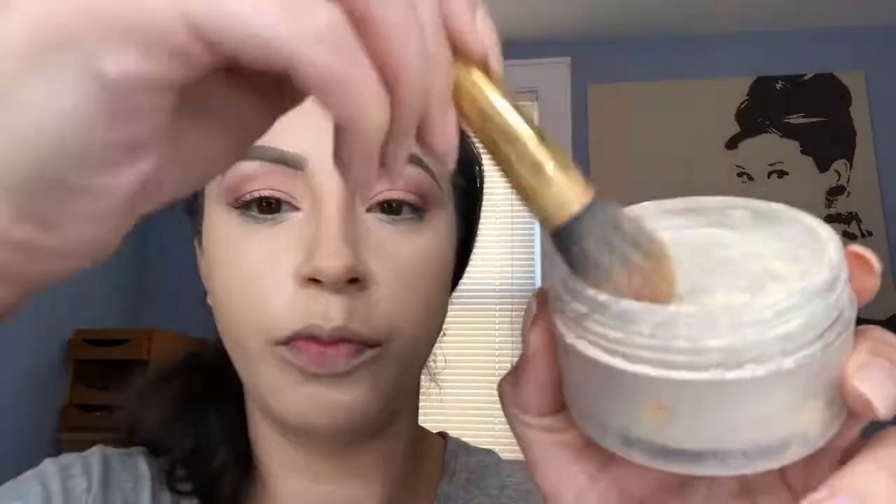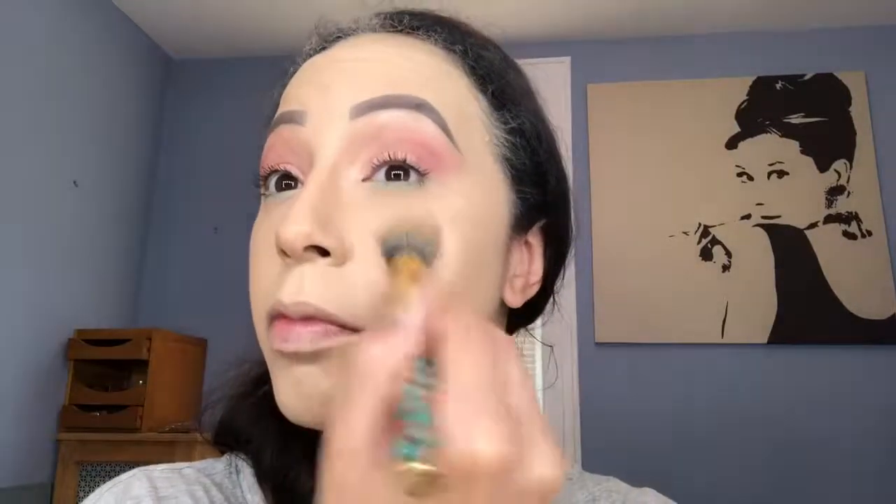For setting powder I'm going in with Laura Mercier's translucent powder and I'm just gonna press it on to wherever I applied concealer. Then applying Dark Chocolate Soleil by Too Faced for contour.